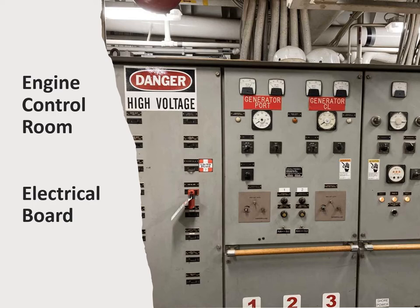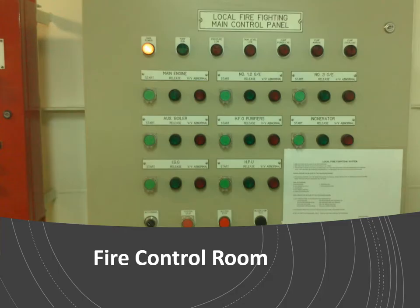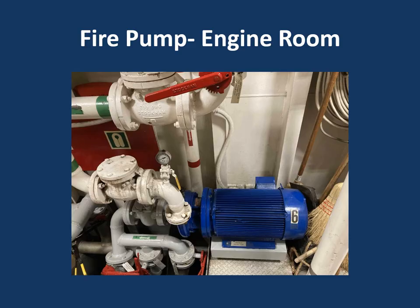Here's an electrical board in the engine control room. Here's the fire pump in the engine room — this is the fire pump on the Motor Vessel Delaware Responder. As you can see, it's not labeled or marked except on the controller and a small label. Nothing bright and bold for firefighters — it's more for ship's crew.